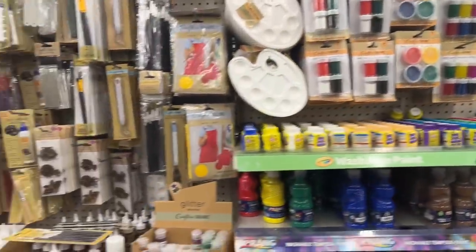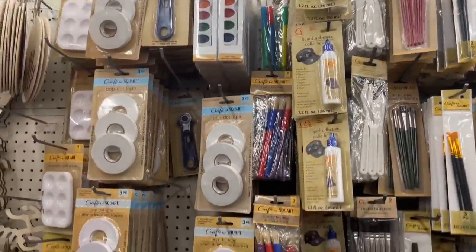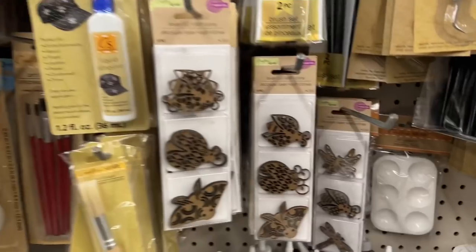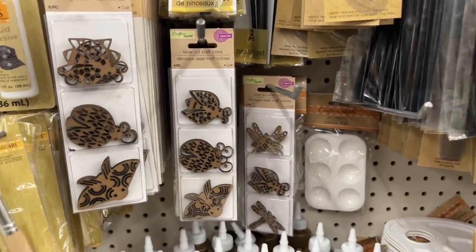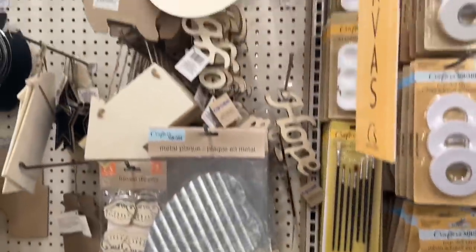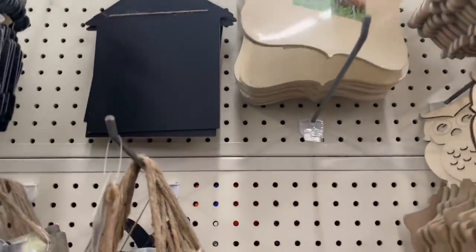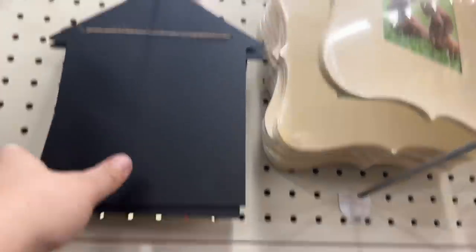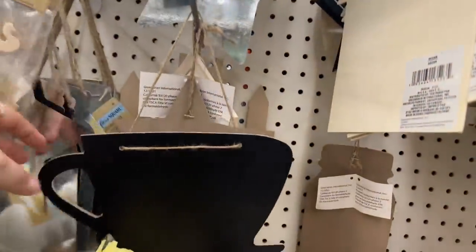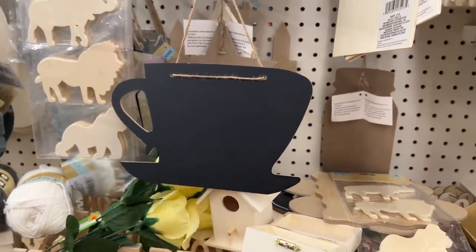Let's go ahead and look through here to see if we have anything else new. I'm going to go as slow as I can because I know sometimes I go too fast. We have these laser cuts as well. Rainbow — we've seen this. Those look new — look at these. Look at this, guys. Aren't they cute — the little houses! And then look at the little coffee cup. That's definitely new — those are new for sure.